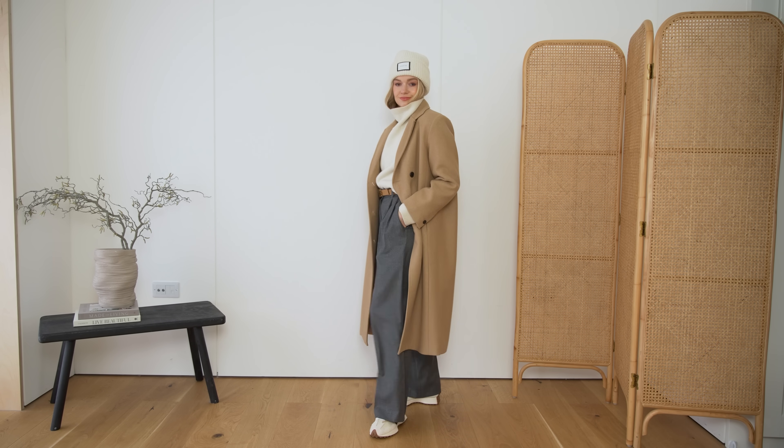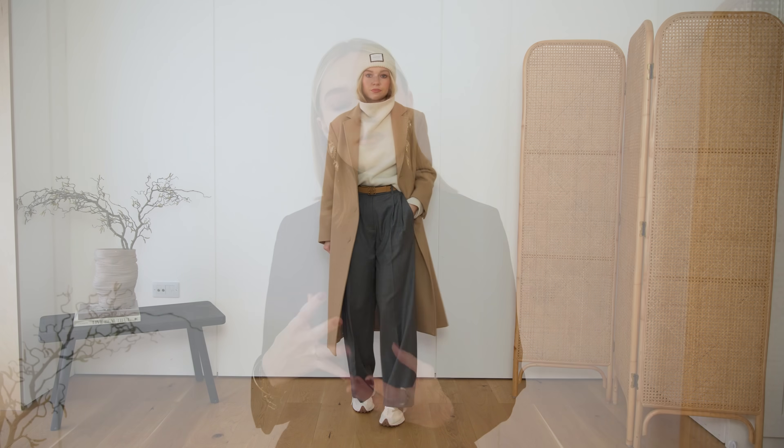Camel and grey work particularly nicely together. What's nice about these colours is that the camel is used to lighten up the grey, which can be a little bit flat and dull, but the camel just sort of brings it alive. So think about different colour combinations you can use within your wardrobe, but try and keep it to three. It keeps it classy and cohesive.